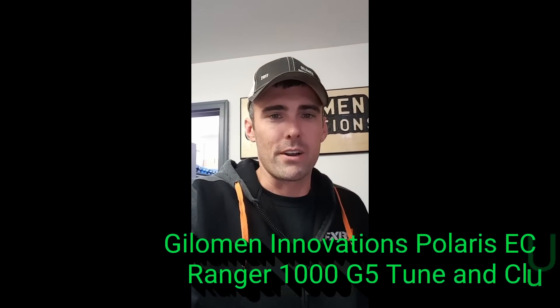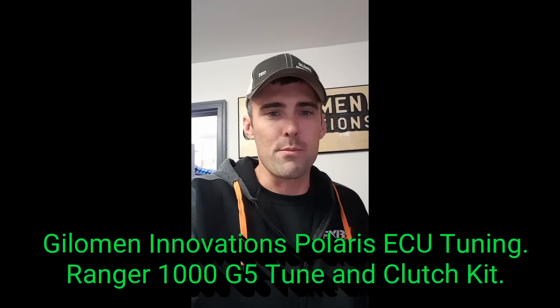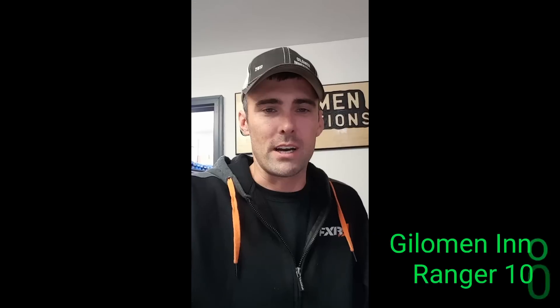Hi, this is Terry from the shop here at Gilliman Innovations. I put together a video here to show some of the capabilities of what a 1000 Ranger can do with our G5 ECU tune and clutch kit.